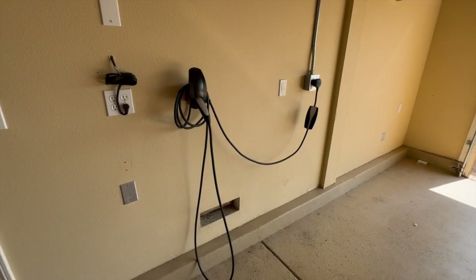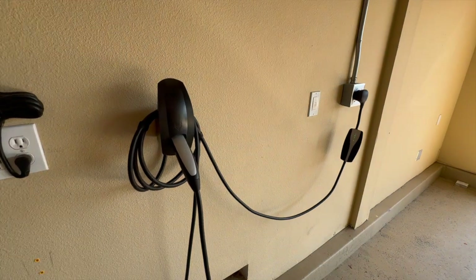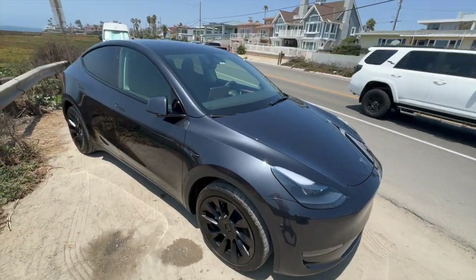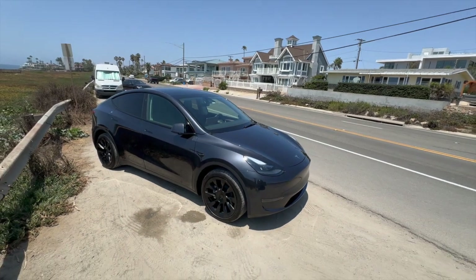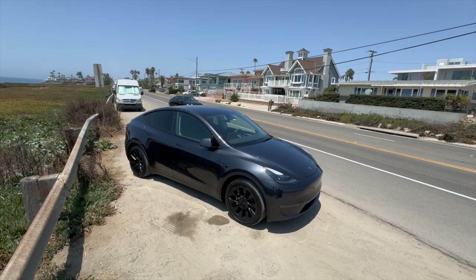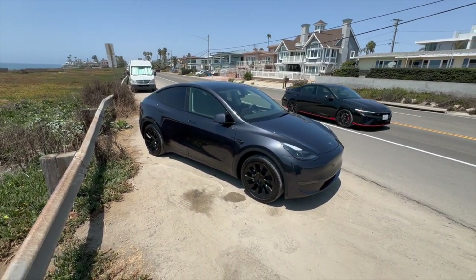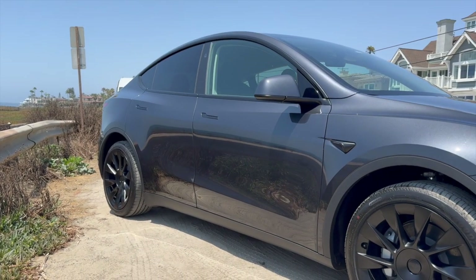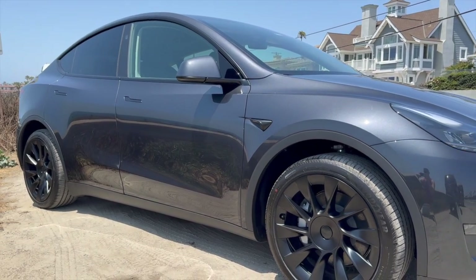Fifth: Limited Inventory and Delivery Days. As demand for Tesla vehicles grows, prospective buyers might encounter issues with limited inventory and delivery days. Depending on the model and configuration, wait times can extend from weeks to several months in advance. This is important to factor into your purchase plans and to be prepared for potential delays.